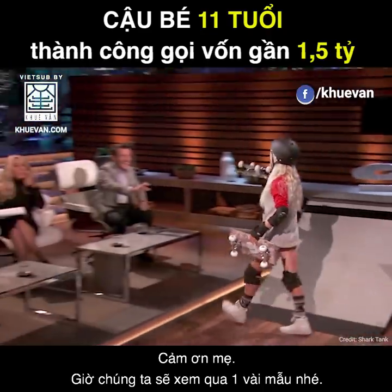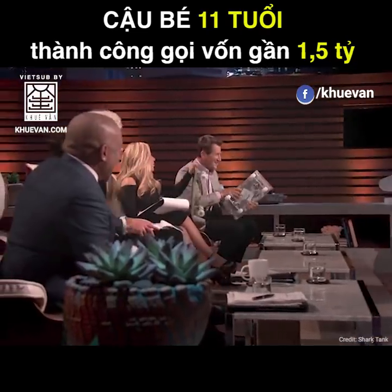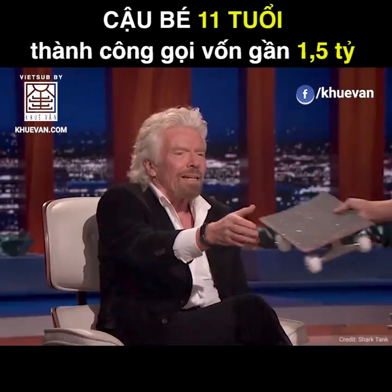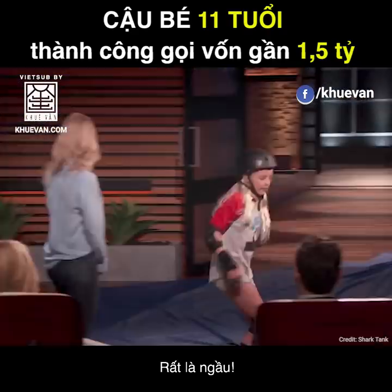Let's pass out some samples. Robert, get on the board. Thank you. Well, Carson, I love the hair. Thanks. Very cool. Thank you, Sharks.